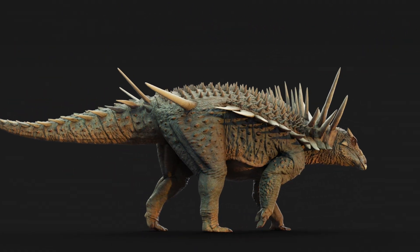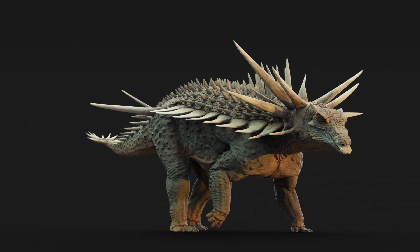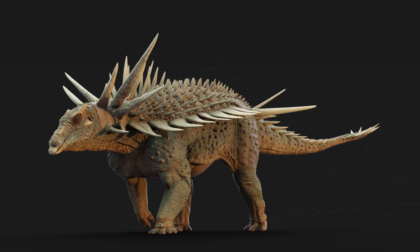I mean, they're incredible. It's completely different from anything else that we see within ankylosaurs, completely different from any other dinosaurs. It is very unusual and very distinctive as a dinosaur.